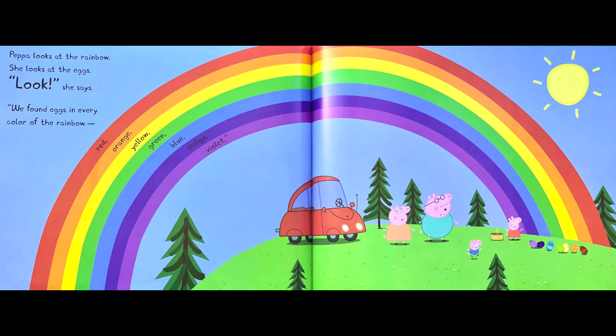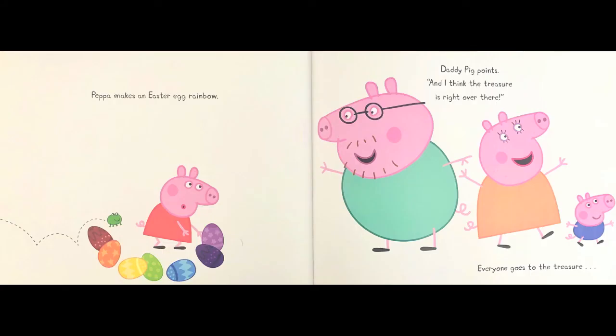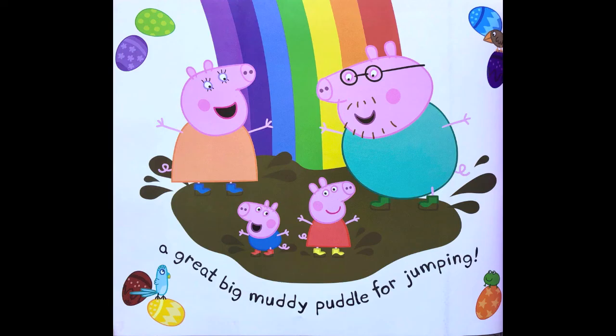Red, orange, yellow, green, blue, indigo, violet. Peppa makes an Easter egg rainbow. Daddy Pig points — and I think the treasure is right over there. Everyone goes to the treasure. A great big muddy puddle for jumping!